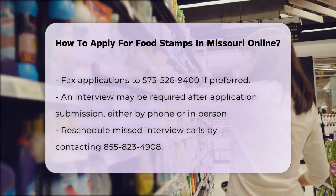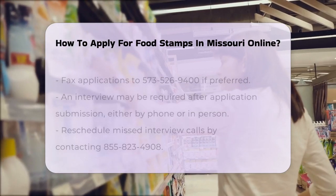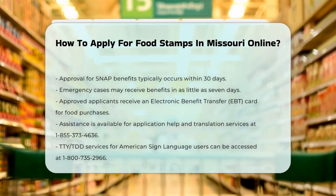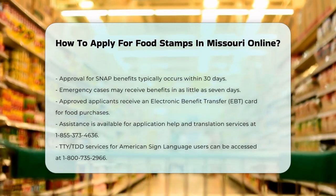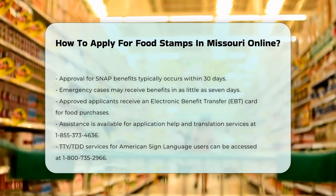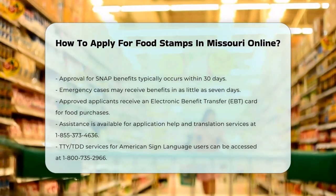You'll typically know if you're approved for SNAP within 30 days. In some emergency cases, you can get benefits in as little as 7 days. Once you're approved, you'll receive an Electronic Benefit Transfer (EBT) card, which works like a debit card but is only for buying food and food products.